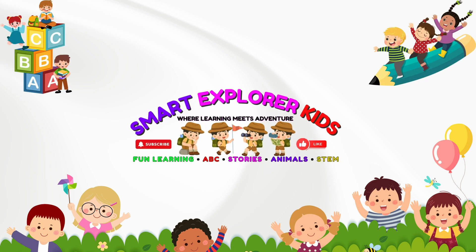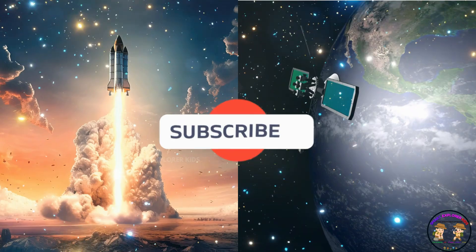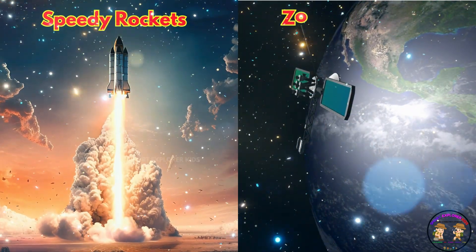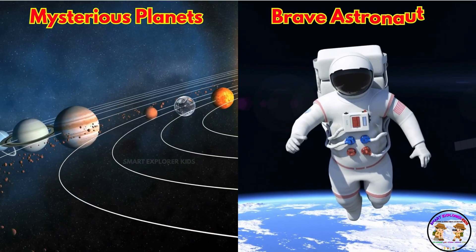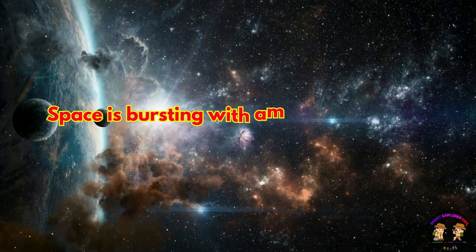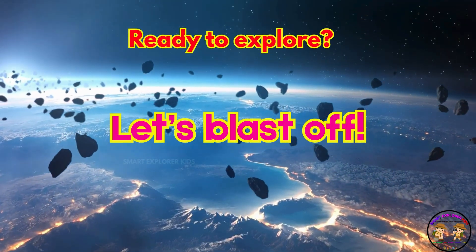Welcome to Smart Explorer Kits, where learning meets adventure. Let's learn space vocabulary. From speedy rockets to zooming satellites, from mysterious planets to brave astronauts, space is bursting with amazing wonders. Ready to explore? Let's blast off.